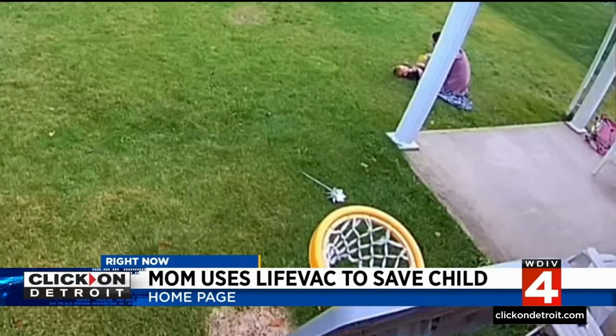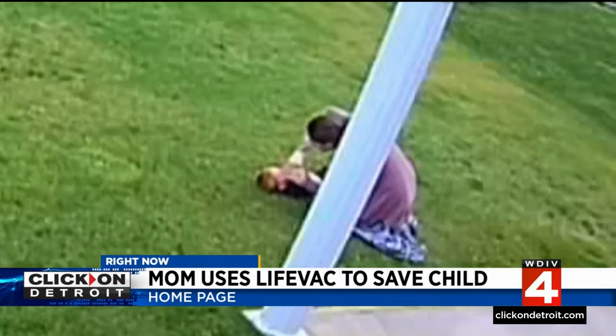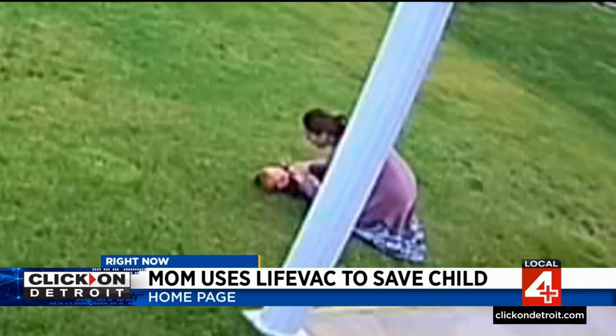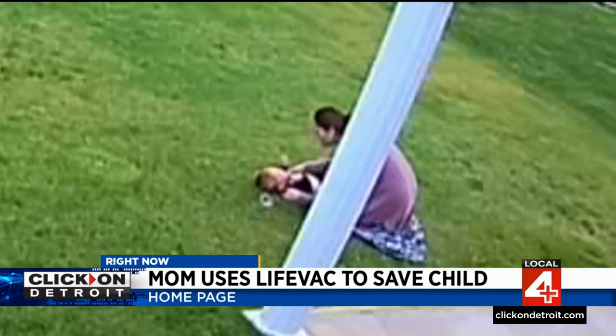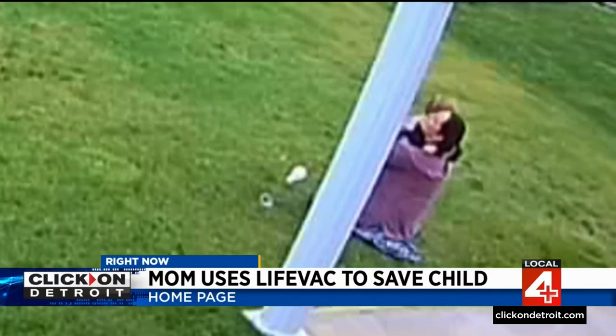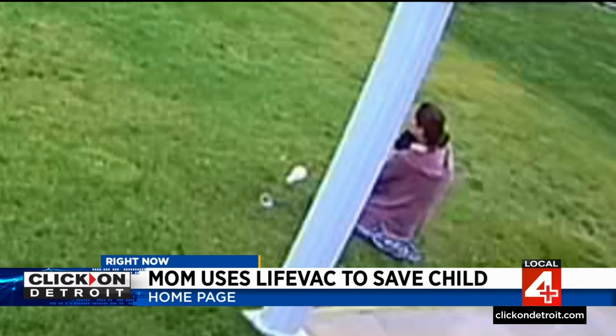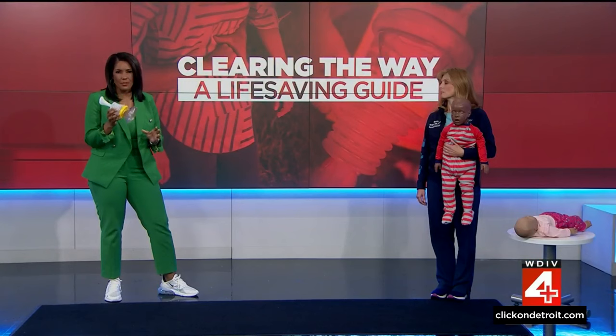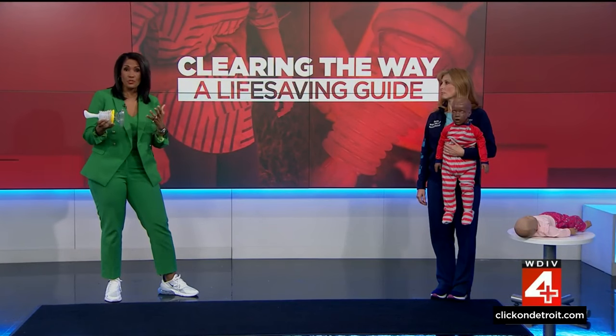Welcome back. At 5:45, a mom shared how a device called a LifeVac saved her son when he was choking on a toy. This is ring video camera footage of her using that device. If you missed the story, head to clickondetroit.com right now to check it out. But not everybody has one of these LifeVac devices, so what can you do if your child starts choking?